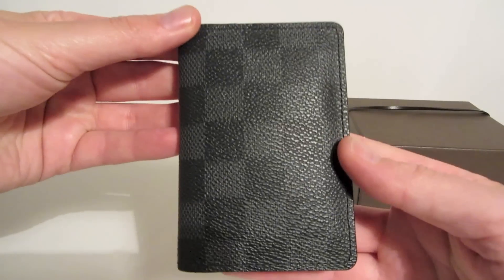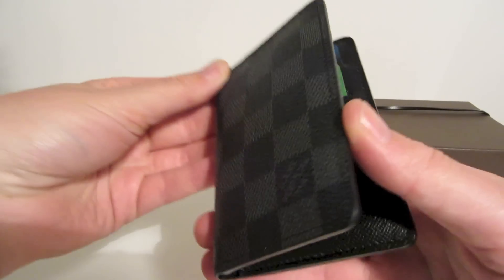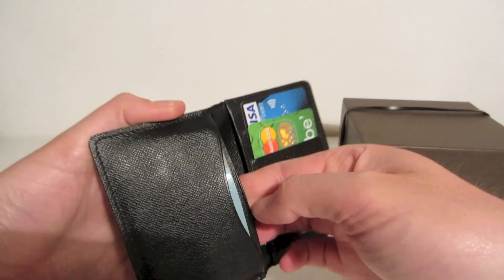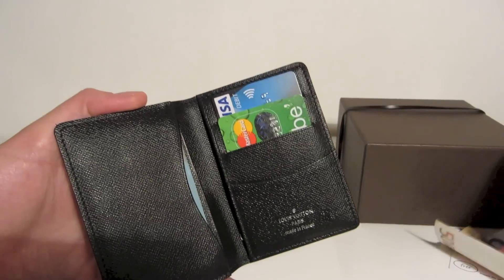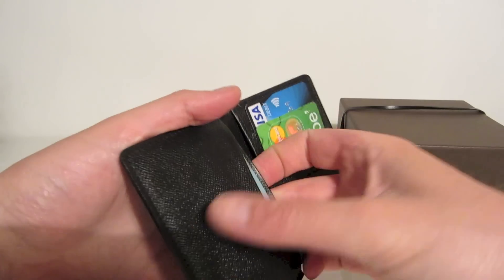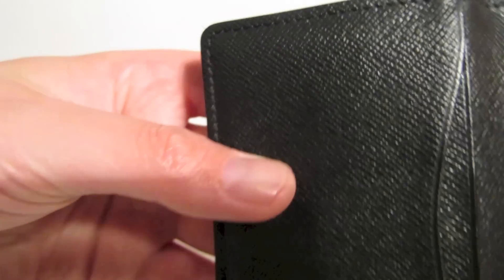I'll just show you the pocket organizer as well since I'm making this video. This has been my everyday wallet now for the last six months or so and I use it every day. It goes into my back pocket and I keep cash in there, credit cards, receipts, loyalty cards and everything in there. And as you can see it has really really held up well over time as well.